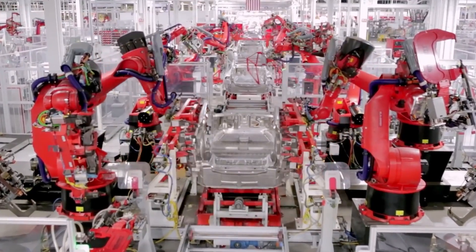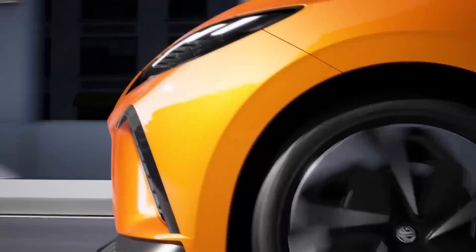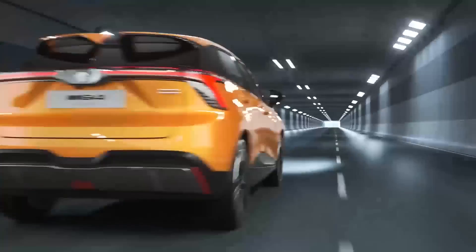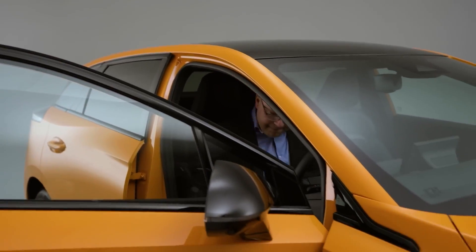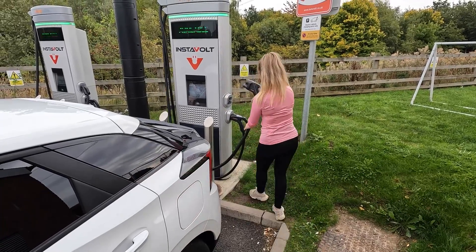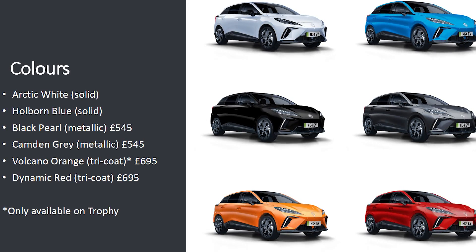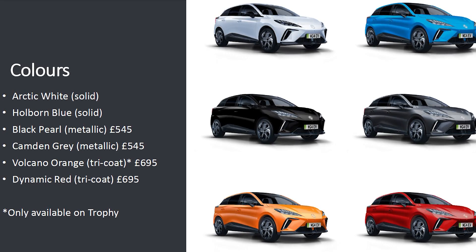The pre-production MG4 EV model already on show uses orange accent colors, while its black and white camouflaged counterpart is completing 120,000 kilometers of final testing across Europe. The MG4 electric will then add a splash of color with its Europe-wide market launch, available in the following color schemes: Pebble Black, Dover White, Metal Silver, Andes Gray, Fizzy Orange, Diamond Red, and Bright Blue.